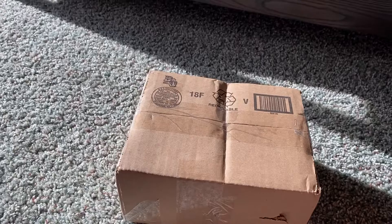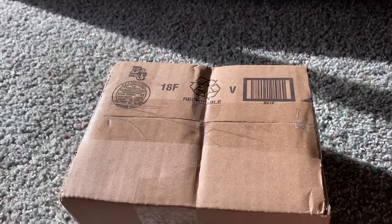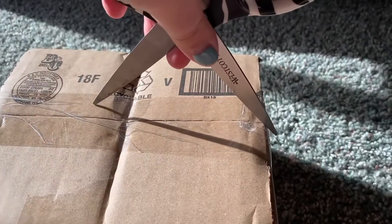Hey everyone, it's Heather's Plushies and I'm back with another video! This time we've got another SOS plushie because they are my favorite brand.